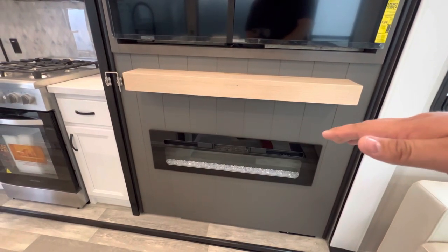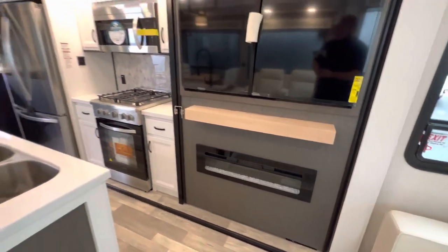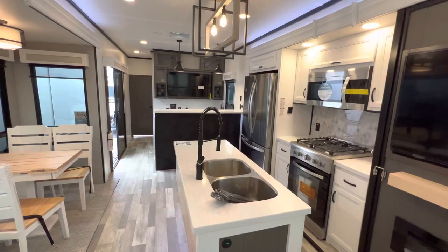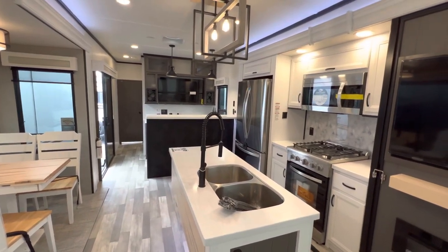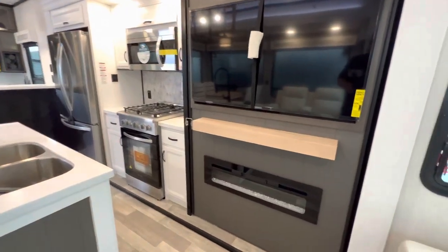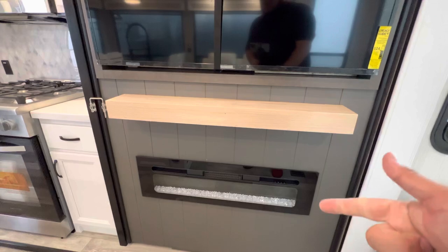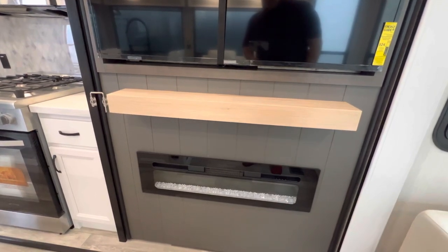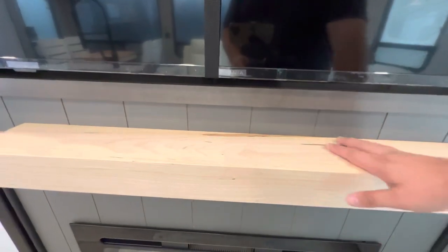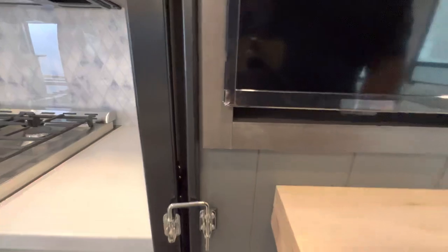The fireplace goes up to 100 degrees, so it'll heat up this entire area no problem. On a day like today where it's 50-55 degrees out, that right there could smoke you out of this camper if you wanted to — it's got some serious heat. It also has a couple different color modes: orange, white, blue, and red. So you can kind of change the decor as you want. There's a little shelf right here, maybe for a controller or some decorative things.